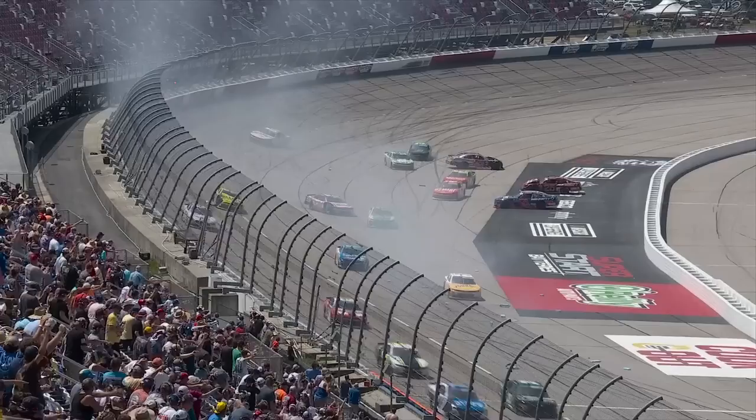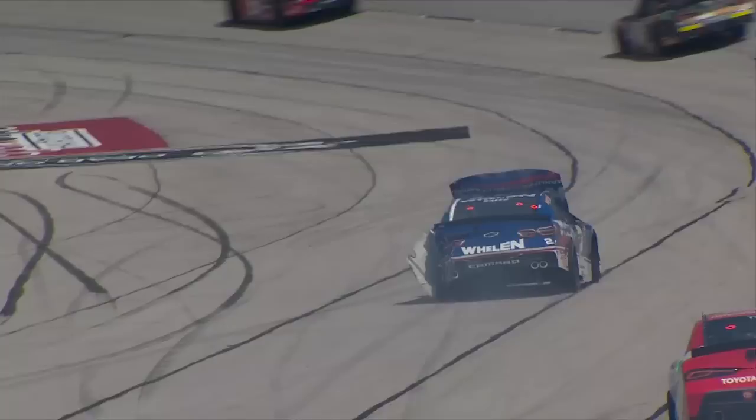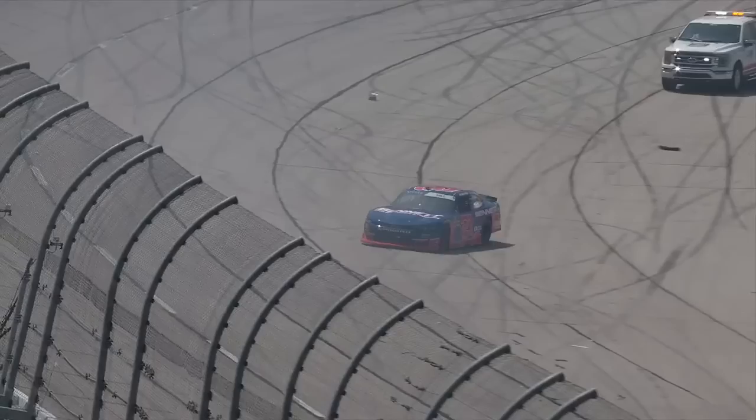Boy, I'll tell you, most of these guys are going to drive away. But momentarily it looked like a parking lot developing in turn four. Looked like something you see at Talladega — just cars spinning everywhere. And it all started with a bold move into turn three that he just couldn't hold down.